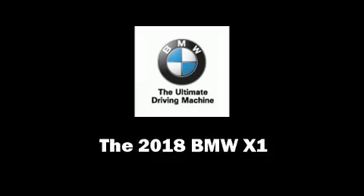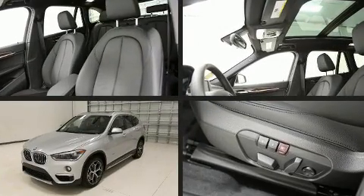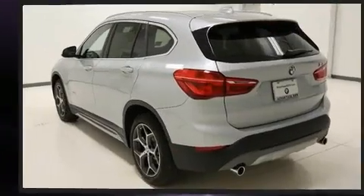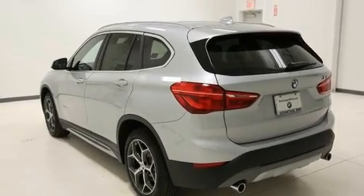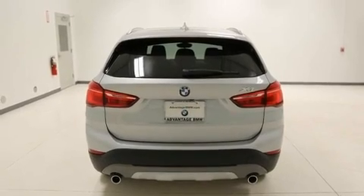Treat yourself to a test drive in the 2018 BMW X1. Smooth gear shifts are achieved thanks to the two-liter four-cylinder engine, and for added security, dynamic stability control supplements the drivetrain. A turbocharger is also included as an economical means of increasing performance.